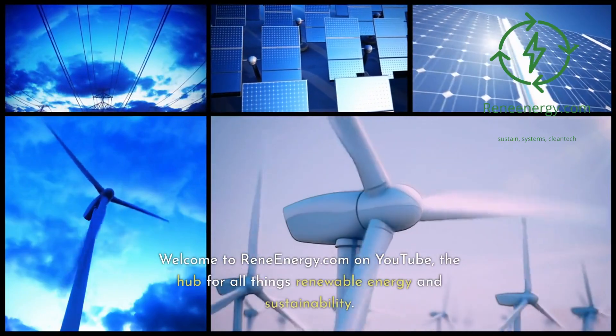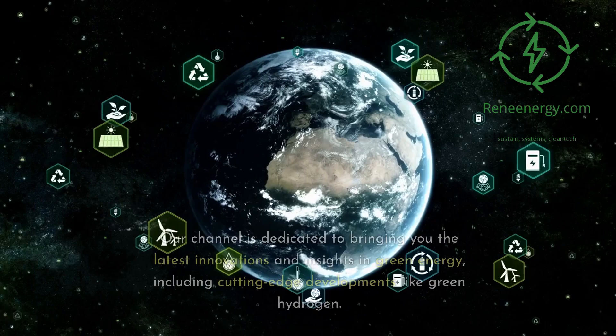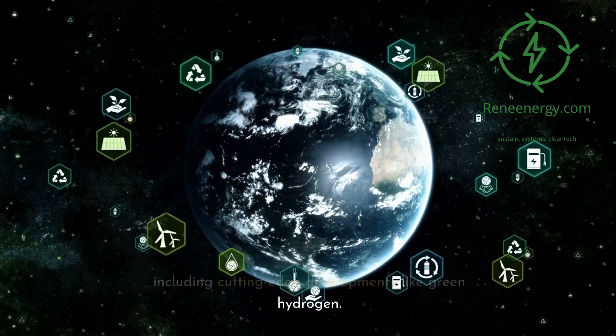Welcome to ReneEnergy.com on YouTube, the hub for all things renewable energy and sustainability. Our channel is dedicated to bringing you the latest innovations and insights in green energy, including cutting-edge developments like green hydrogen.